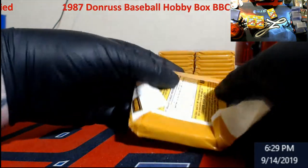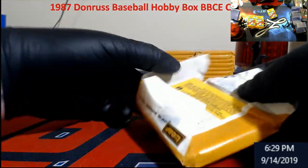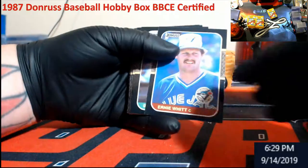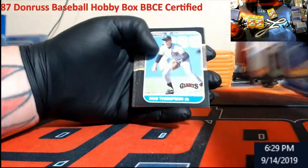So far: one Bo, two Palmeiros. I'll tell you, I won this one for six bucks so hopefully those would pay for what I bought into it.